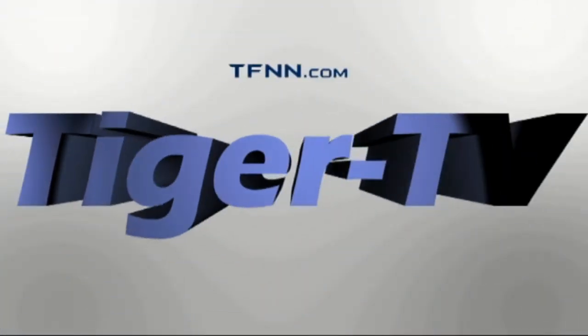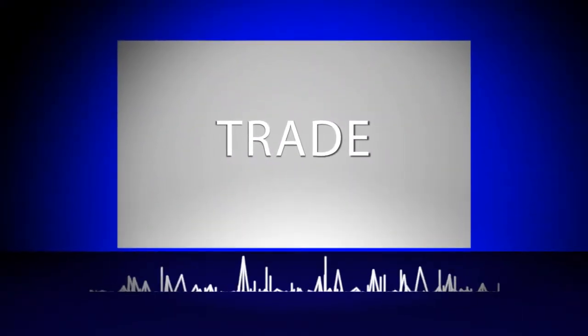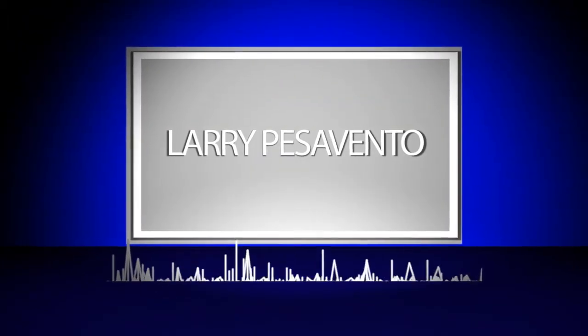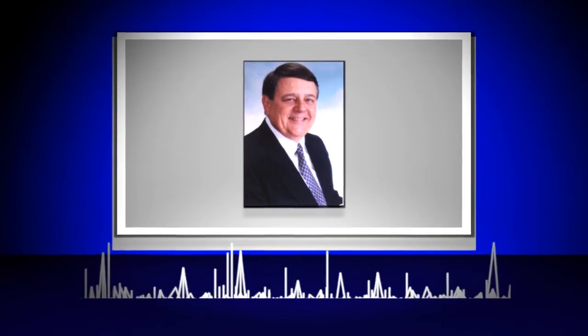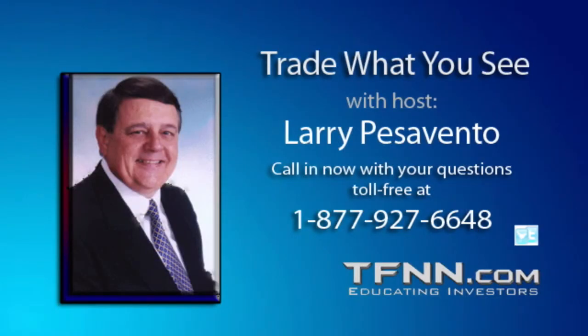The following is a presentation of TFNN. Trade what you see with Larry Pesavento. Call now, toll free, at 1-877-927-6648 or internationally at 727-445-1044. Now, Larry Pesavento. Hey, looking good, Billy Ray. Feeling good, Louis.